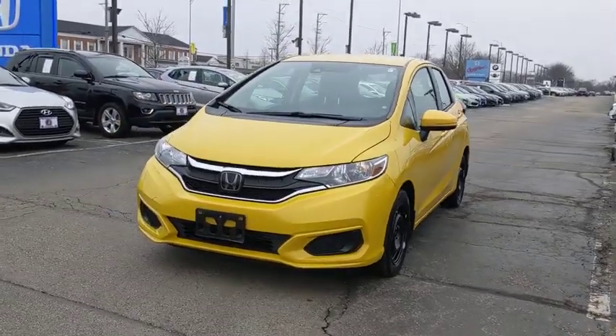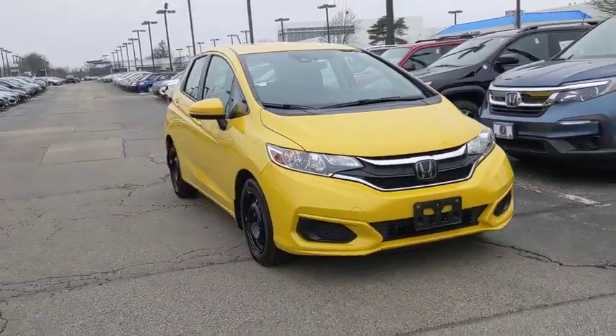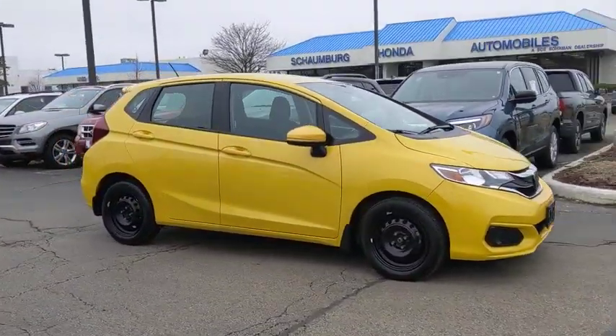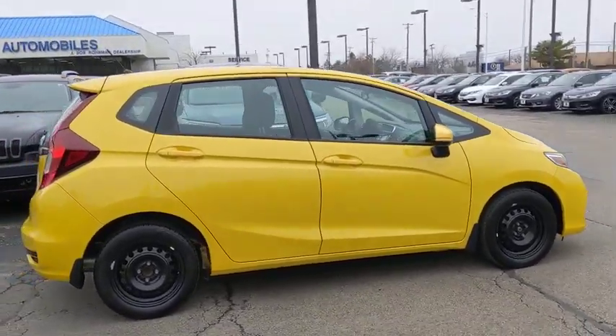Stop by and take a look at the 2018 Honda Fit. The Fit was engineered to be useful, efficient, and reliable, but its most important attribute is its innate charm and coolness. This vehicle has less than 40,000 miles.